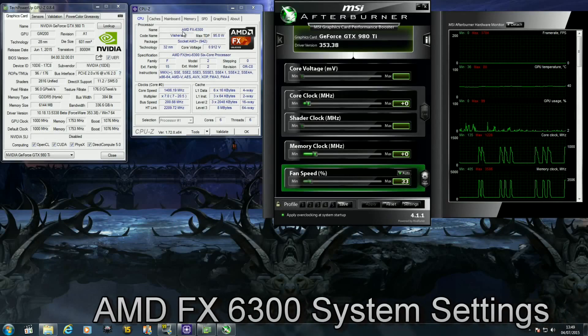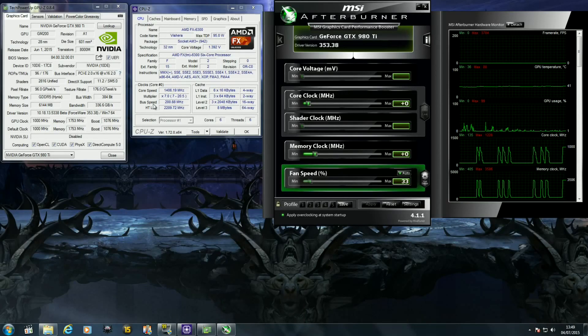I'm going to start by showing you the settings of both systems. The AMD FX 6300 is running at stock and can boost up to 4.1 gigahertz. The GTX 980 Ti used with this system is also at stock settings, and I'm using drivers 353.38.